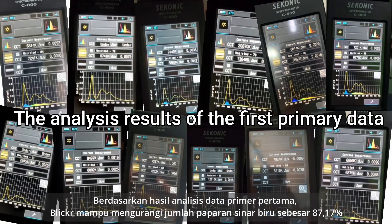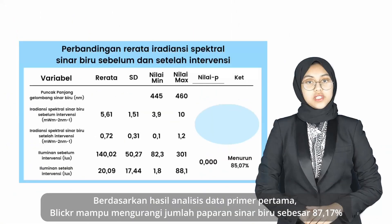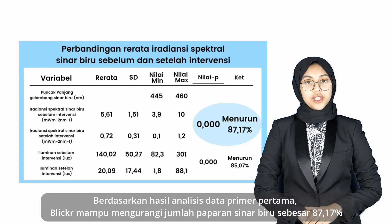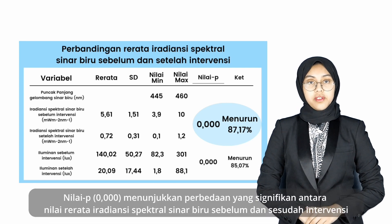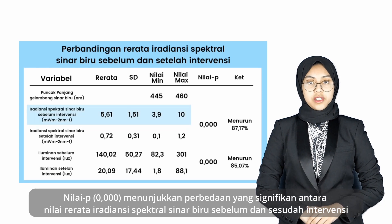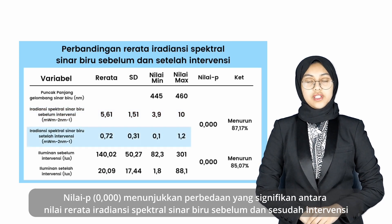Based on the analysis results on the first primary data, Blicker was able to reduce the amount of blue light exposure by 87.17%. The p-value showed a significant difference between the mean scores of blue light spectral irradiance before and after the intervention.